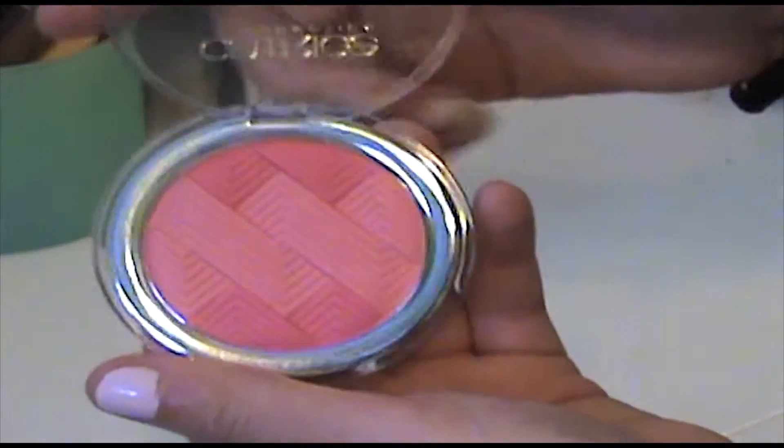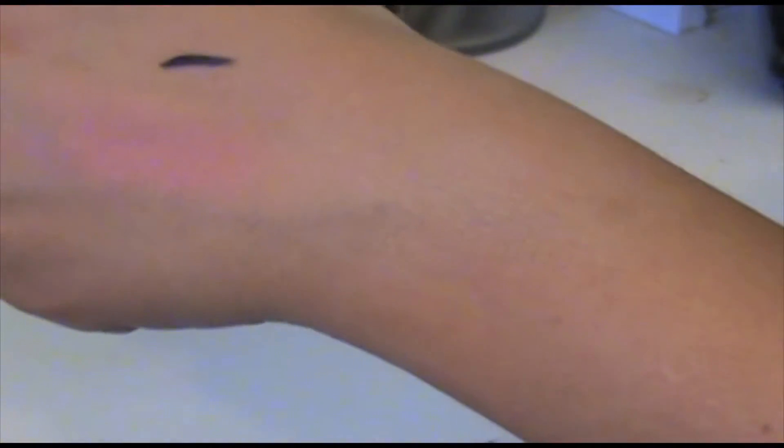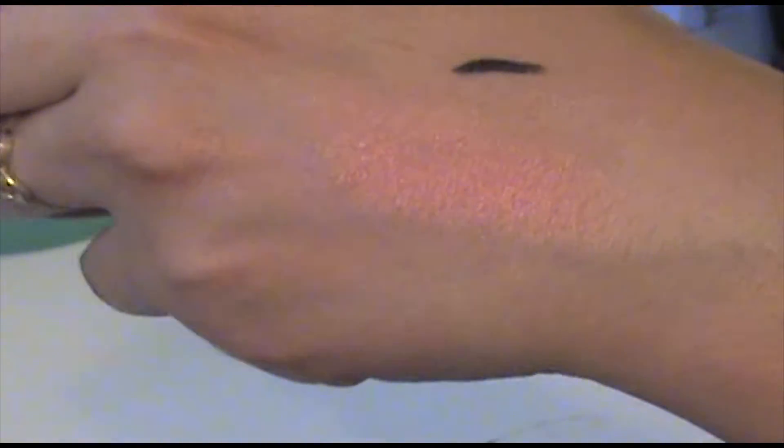The blush I got is the Illuminating Blush in Coral Me Maybe. This was actually a nice blush — it was a lot more pigmented than I thought it was going to be. The color's really pretty, a nice corally pinky color. It actually has swirls of the darker and lighter shades, which is kind of cool. I did have to blend this out a lot; it did not blend quite as well as I would like, but it was a pretty blush and I did like it.